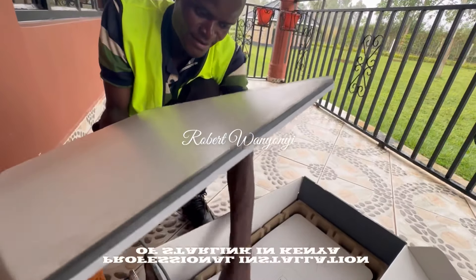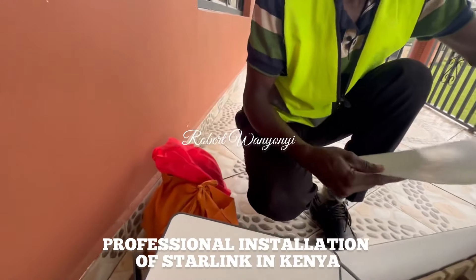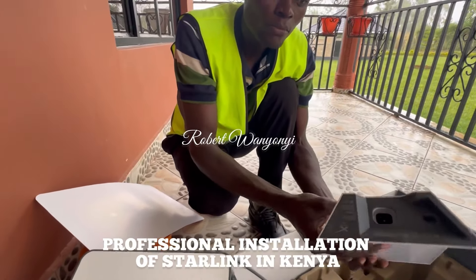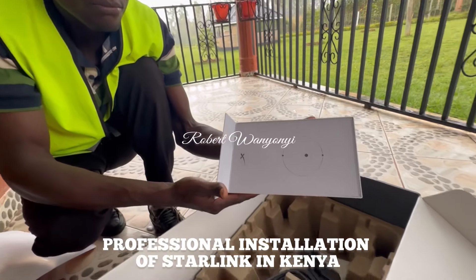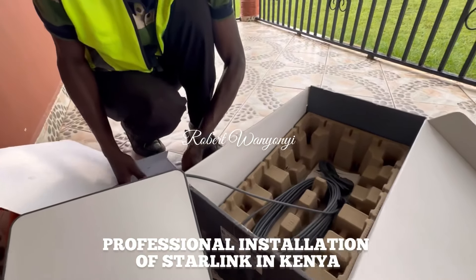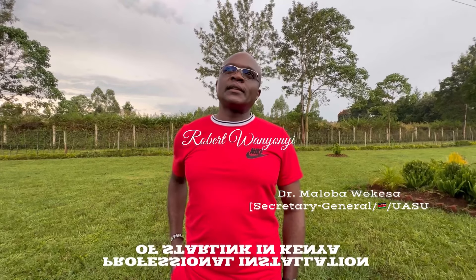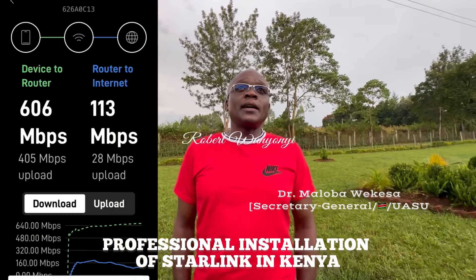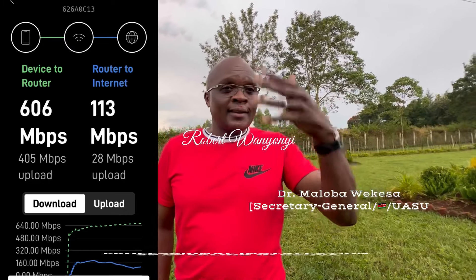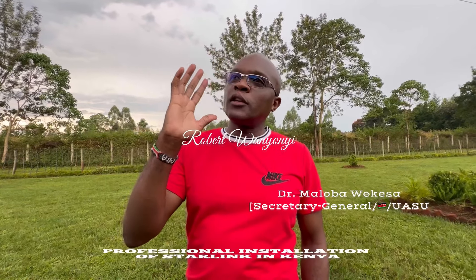He has been able to go live with his brother in Mombasa via video — it was like they were just one meter apart. Doctor, what is your experience? It's amazing, it's a game changer. Anyone in the rural countryside, I would urge you — as long as you can spare a coin or two and invest in this, you are not going to regret it. The speeds are phenomenal; I don't think I've ever experienced the same speed even back in Nairobi.